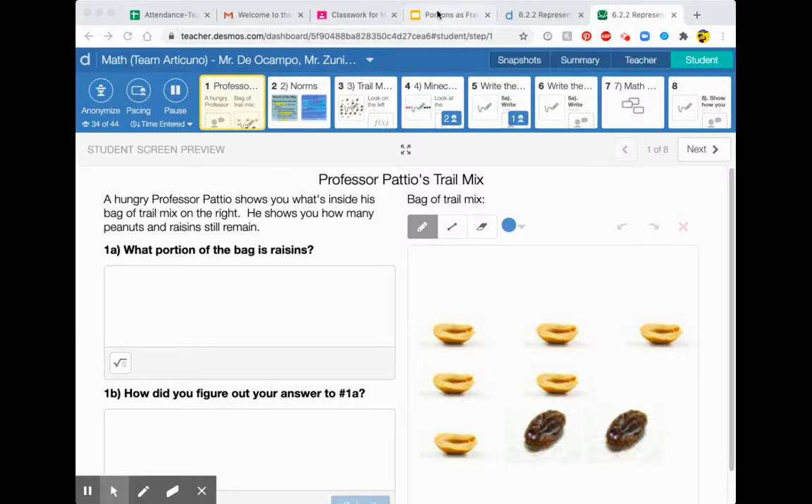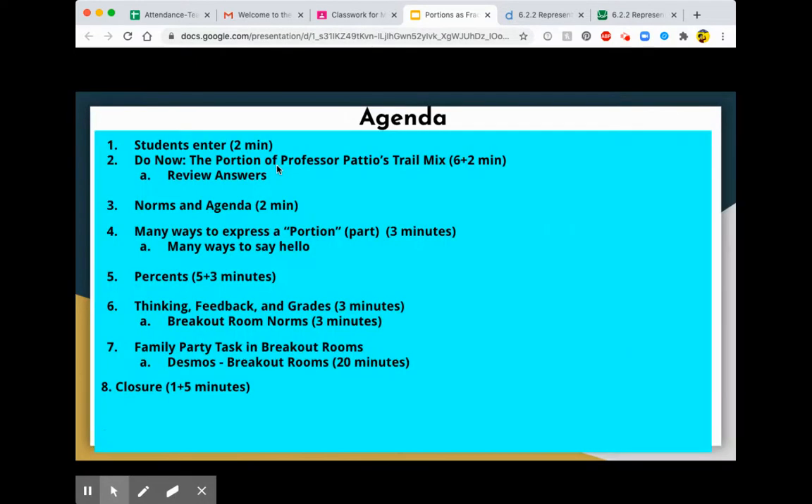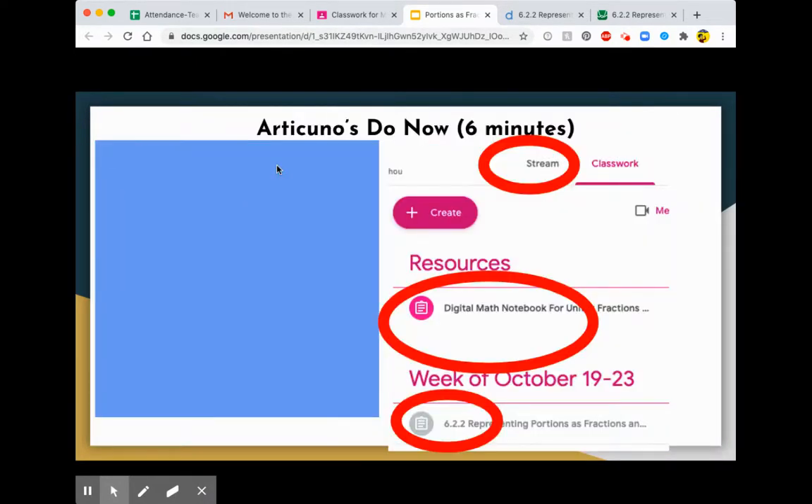Hello everybody, it is Wednesday, October 21, 2020, and just wanted to go over today's lesson.